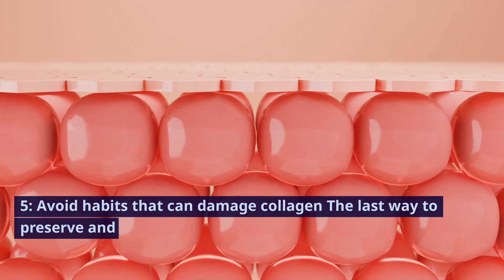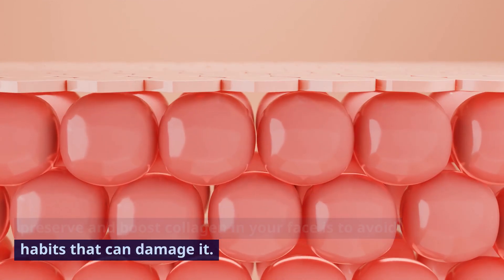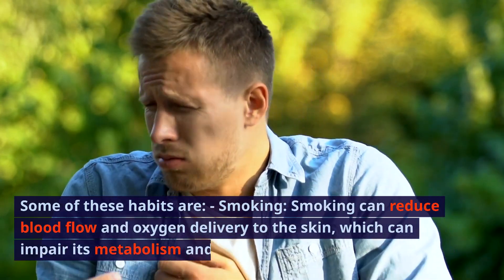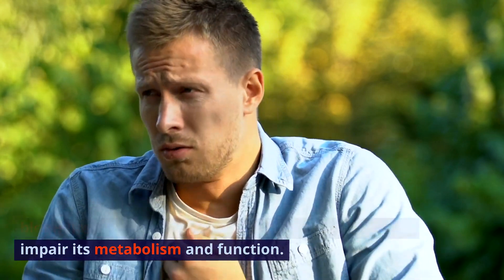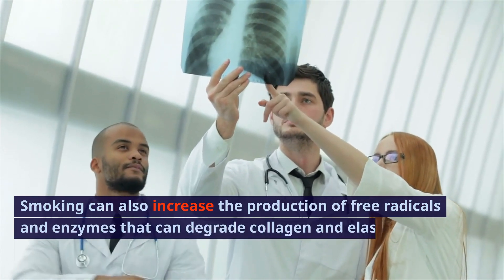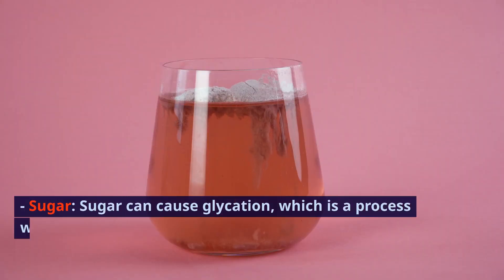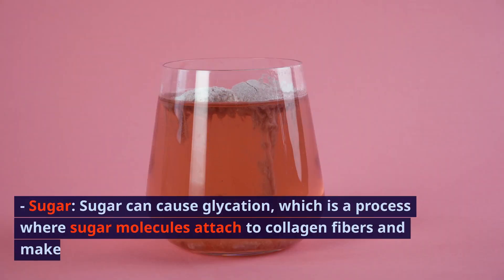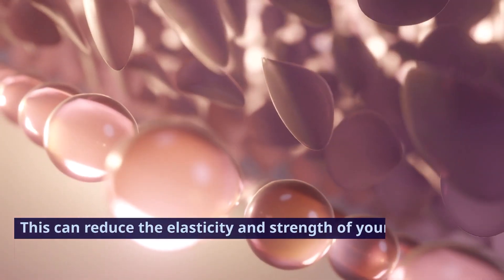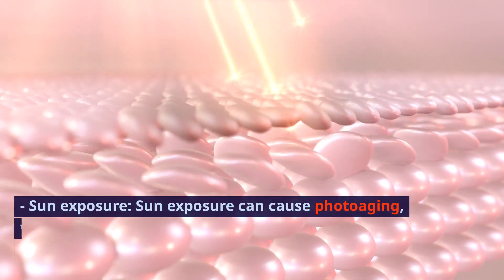5. Avoid habits that can damage collagen. The last way to preserve and boost collagen in your face is to avoid habits that can damage it. Smoking can reduce blood flow and oxygen delivery to the skin, which can impair its metabolism and function. Smoking can also increase the production of free radicals and enzymes that can degrade collagen and elastin, leading to premature aging. Sugar can cause glycation, which is a process where sugar molecules attach to collagen fibers and make them stiff and brittle. This can reduce the elasticity and strength of your skin and cause wrinkles and sagging.